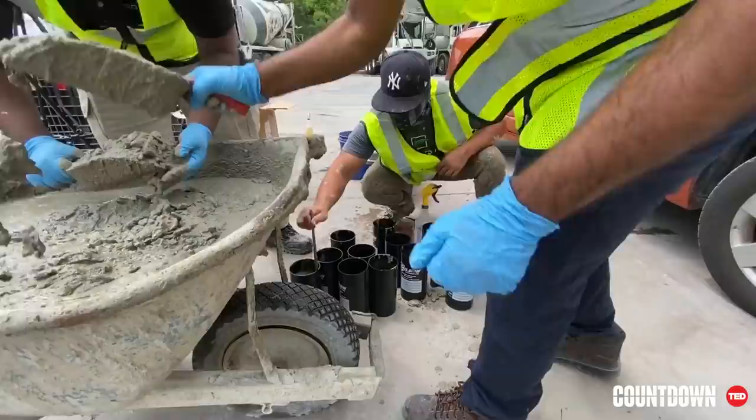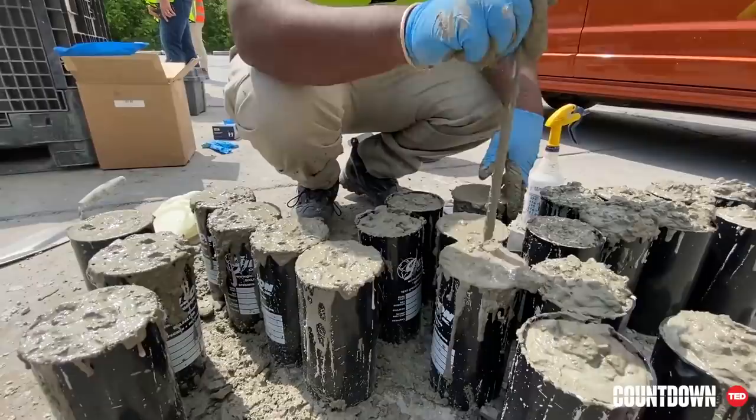Our new technology for ready-mix is in testing and infrastructure applications. And we've pushed our research even further to develop a concrete that may become a carbon sink — meaning we will consume more CO2 than is emitted during cement production.